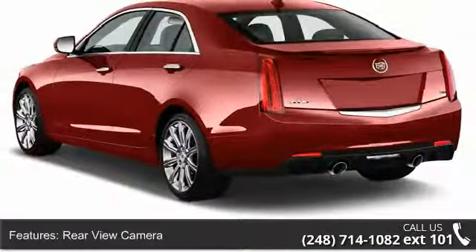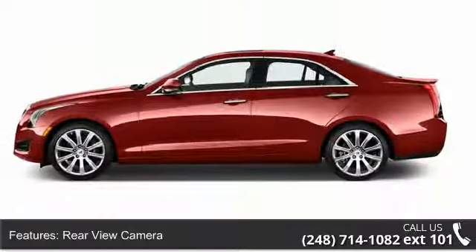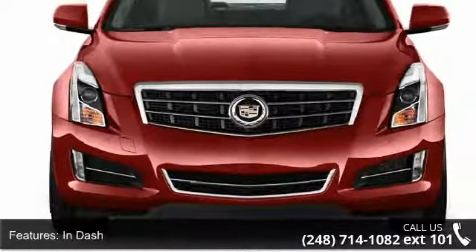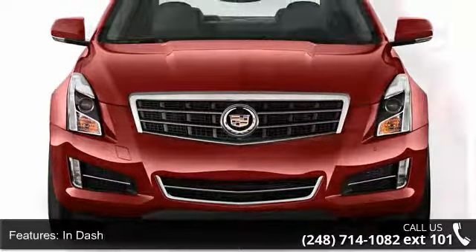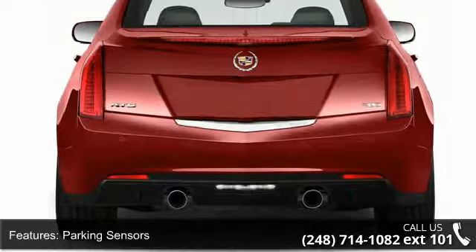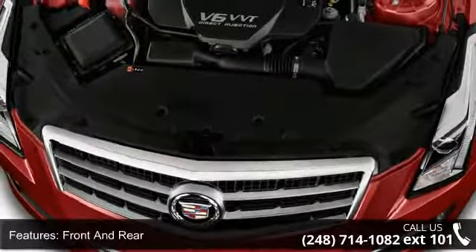This vehicle's top features include rear-view camera, rear-view monitor, in-dash parking sensors front and rear, air conditioning with air filtration, automatic climate control with dual-zone front air conditioning, and dual front air vents including knee-level air banks.